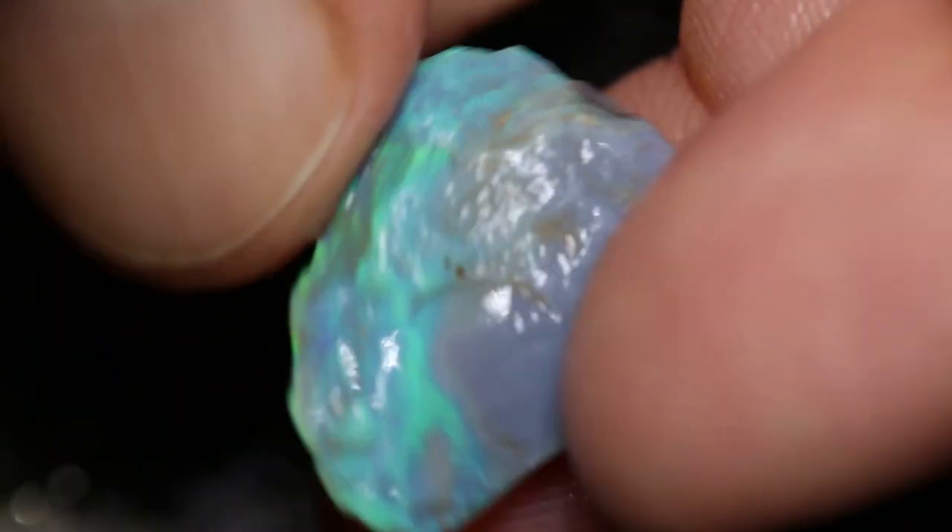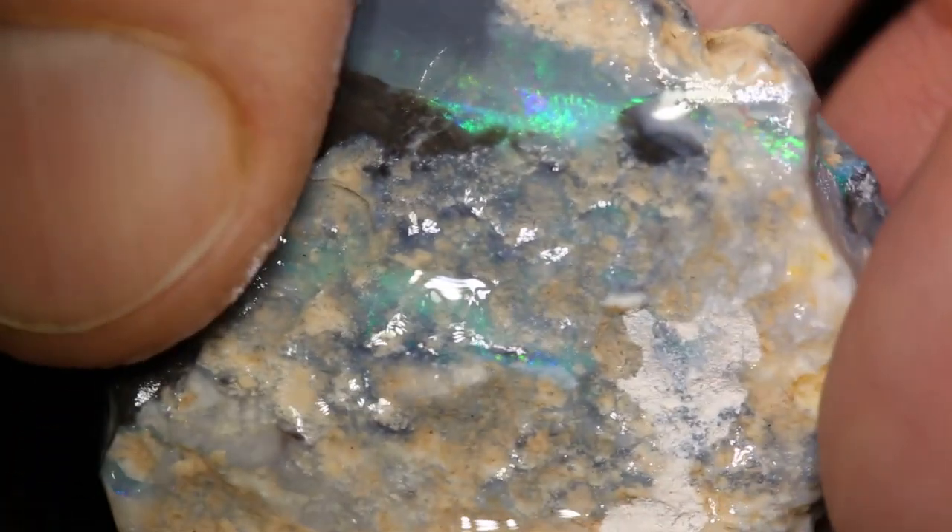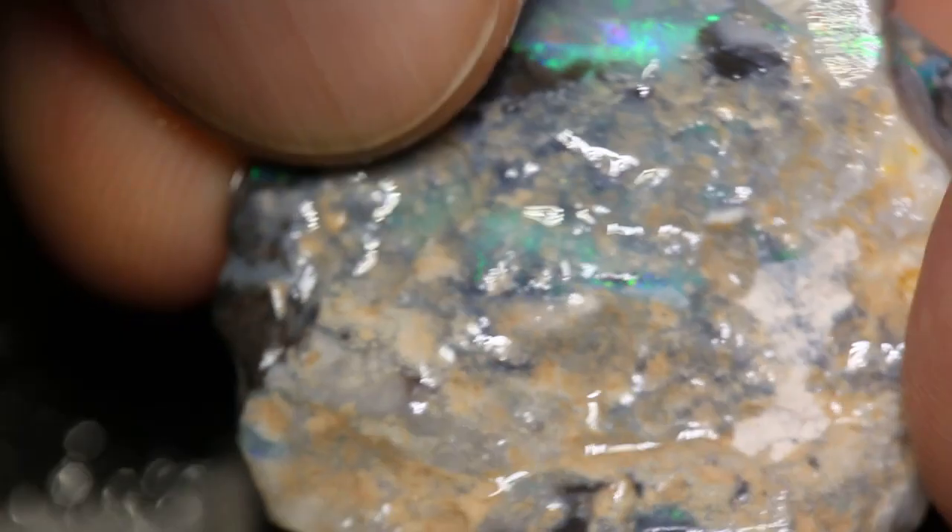There's a greenstone there. This big piece has a nice colour showing up there. Looks like a vertical bar. There's another one hiding inside it as well, and another one at the end.